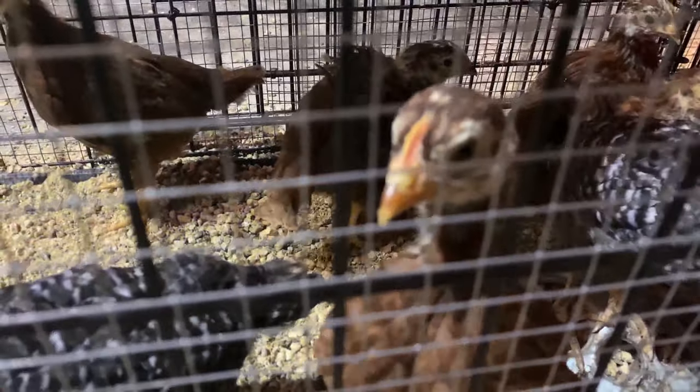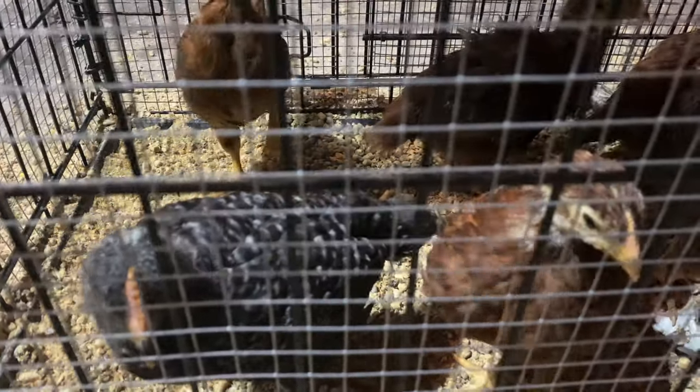We also have Honey, our barn cat, right here beside us. They've kind of gotten used to each other now, which is good.